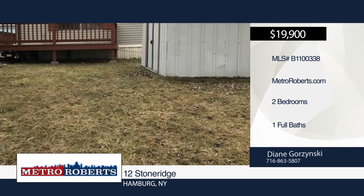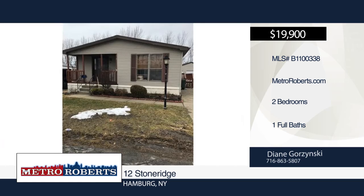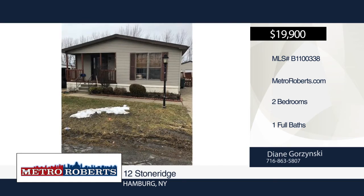Outside you'll find a large lot, rear patio, detached one-and-a-half car garage, concrete driveway, and open front porch.